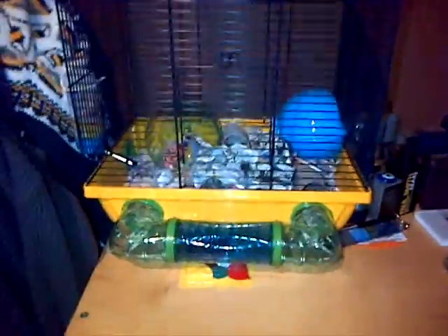My name's Harry and I'm just going to do a quick cage tour and show you what I use for my hamster basically every day. So we'll just go into her cage. By the way this is my first video so sorry it was a bit rubbish.